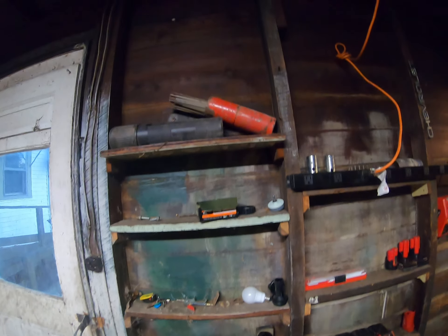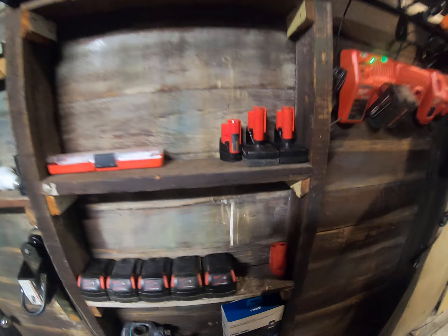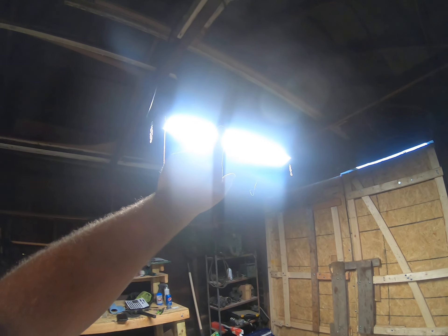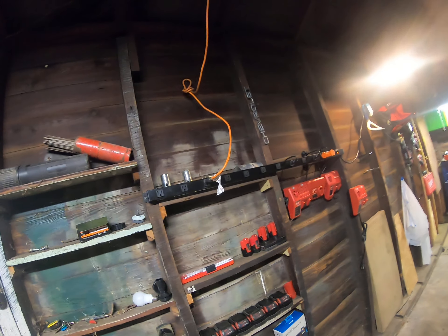Up on the wall I got some hitches, other hitch, welding rods, blade sharpener, and some tools. I got a couple things put up on the wall before I keep going. Got my power strip up here, some hitch pins.